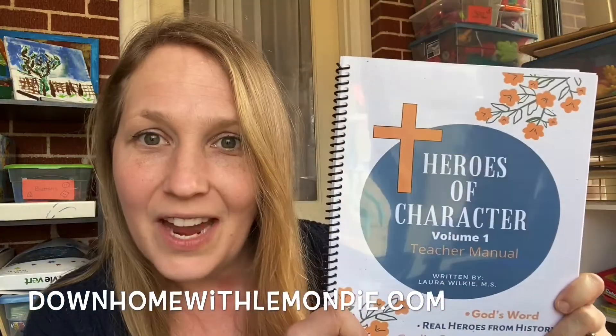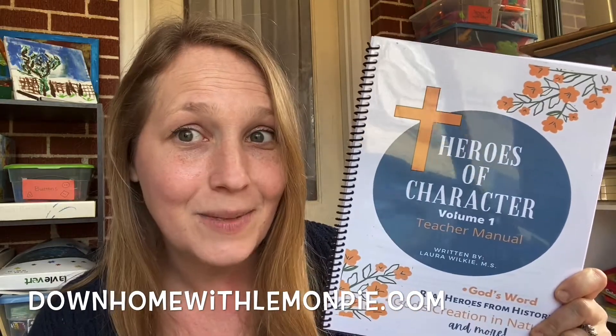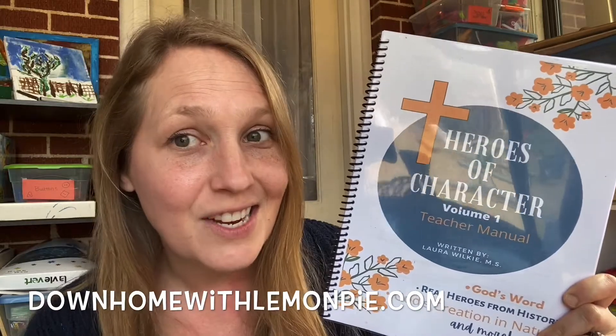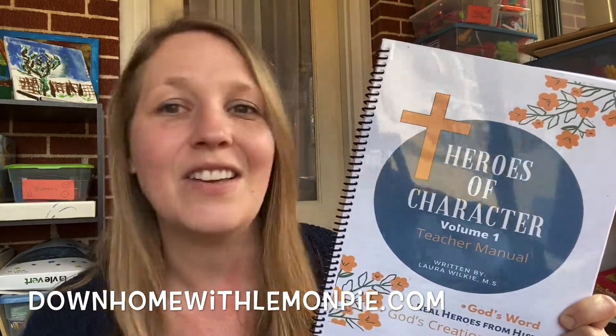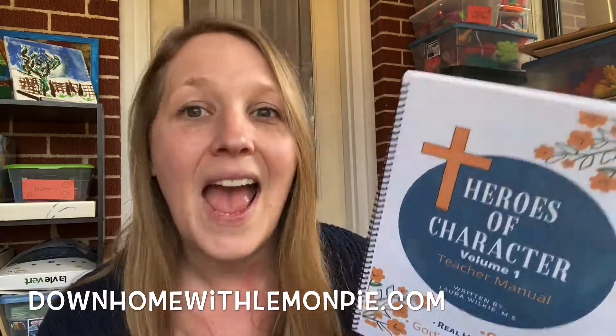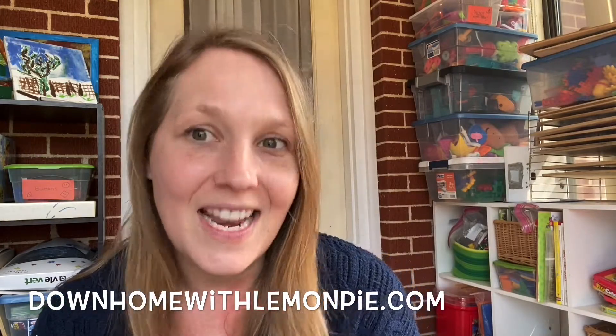Real quick I want to tell you about my new curriculum. It's Heroes of Character, and it is a character-based curriculum that you can use during morning time, tea time, or bedtime. It seamlessly blends science, nature studies, heroes, history, and character traits and skills that you want your kids to learn. If you haven't had a chance to check it out, head over to my website, downhomewithlemonpie.com, and check it out for yourself.